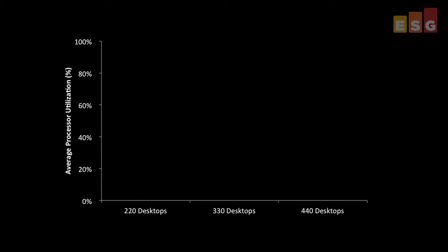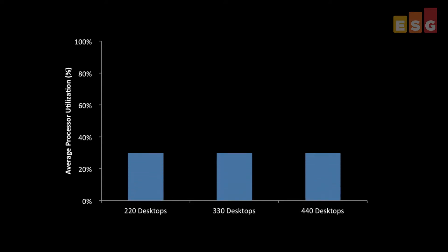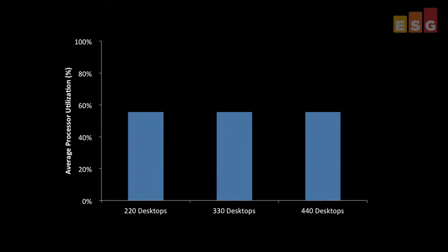During each test, ESG Lab used the VMware tool ESX Top to measure VMware host processor utilization. Shown here is the average utilization throughout all phases of all three runs, including the boot and login storm. Average processor utilization was essentially constant as the system was scaled, and there were enough processor resources to handle burst peak conditions.